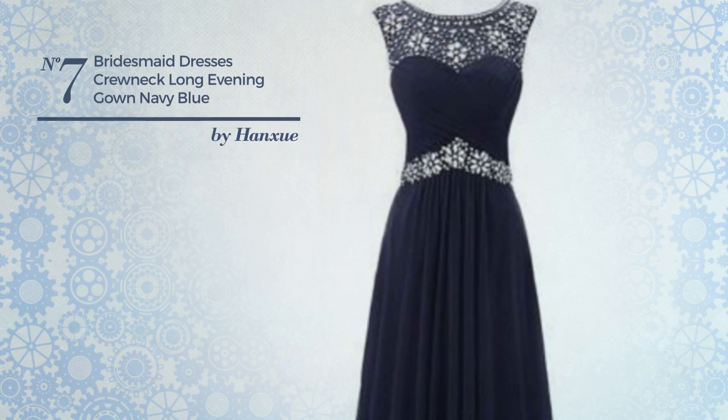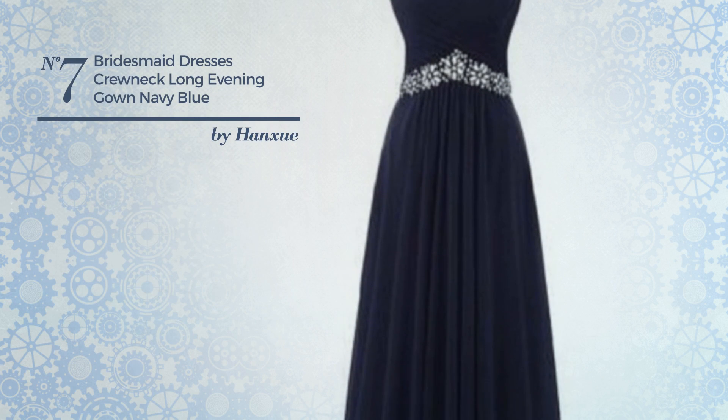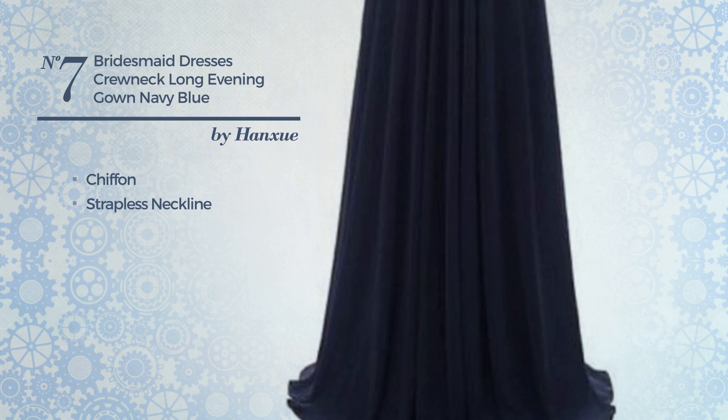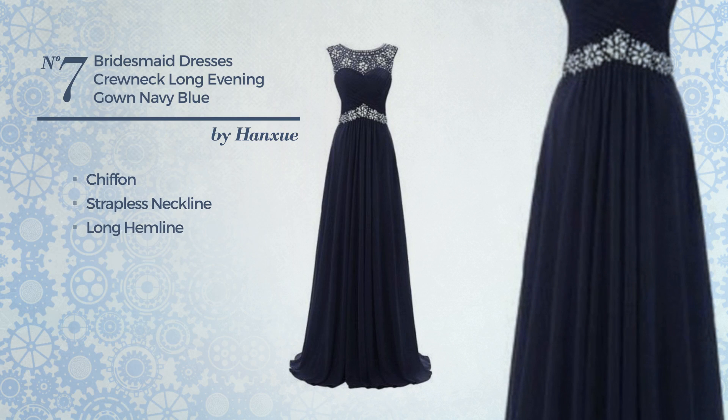Number 7: a bridesmaid photoshoot floor-length gown, made of chiffon. This gown includes strapless neckline, long hemline, built-in bra, and invisible back zipper. Available in 11 more colors.